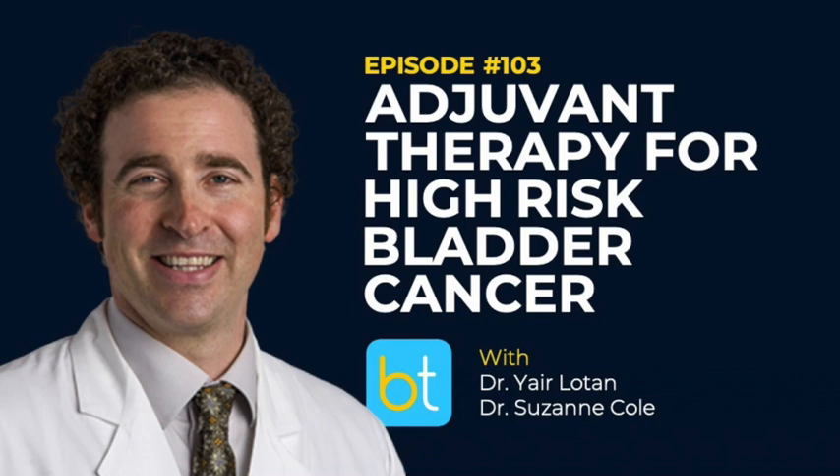Everybody who gets MVAC has the adriamycin component, so you have to have an echocardiogram. You also have to have a mediport. Both of those things are hurdles we have to get through to set up chemo. But once it's rolling, I love the fact that it's every two weeks and very tolerable to patients. If patients come back with toxicity for their second or third cycle, it's really easy to skip it, and they have that little extra time to recover. By the time they come in for their next dose, they're ready to go.